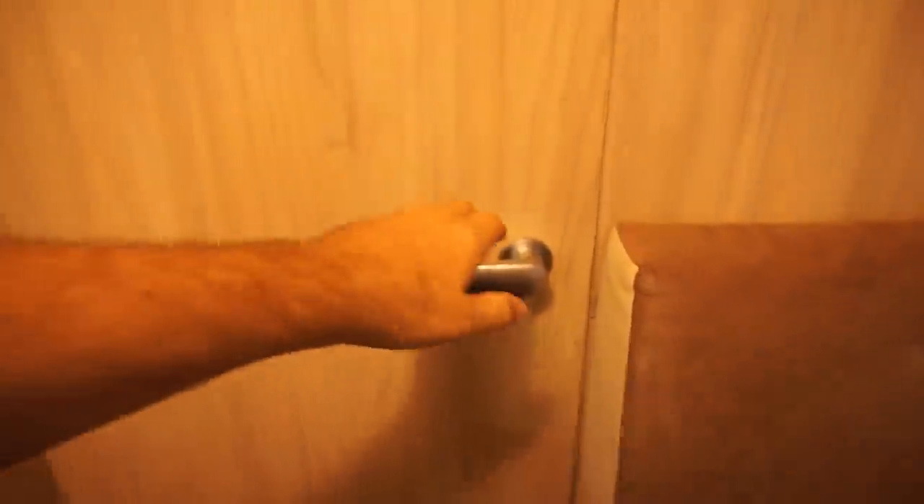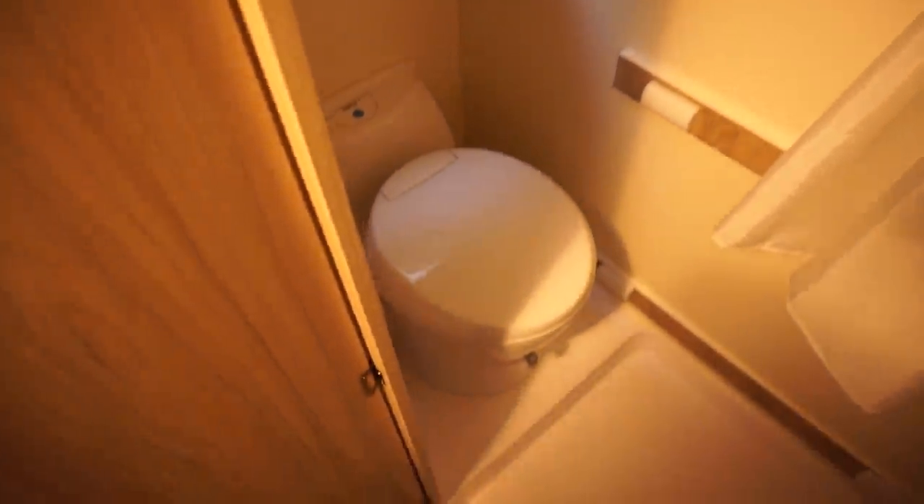We'll go to the back and then come forward. Alright, so it's a tiny van but you've got a lot of space in here. Look how much space there is up there — and this way as well. Lots of space there.